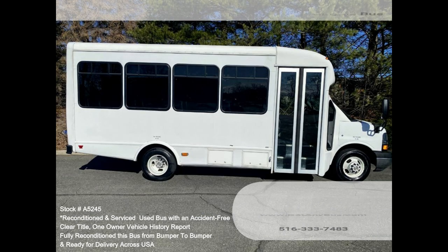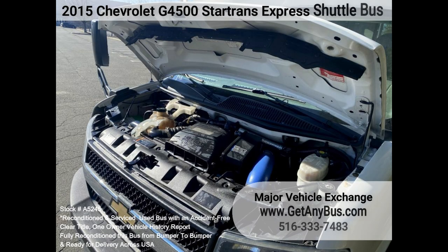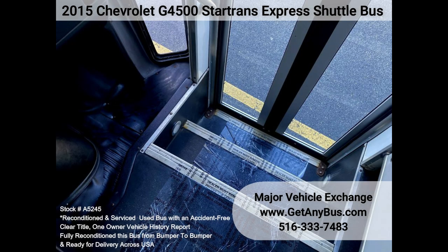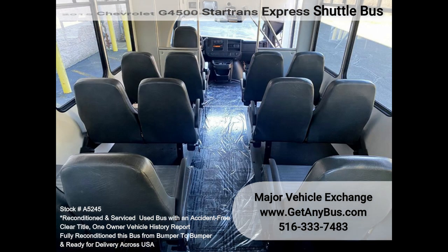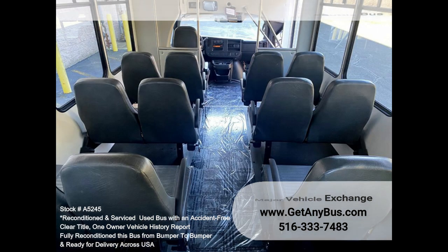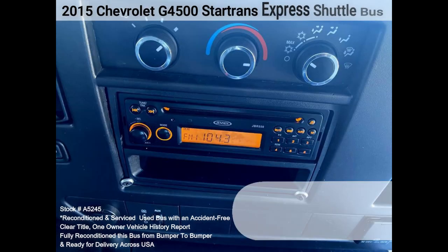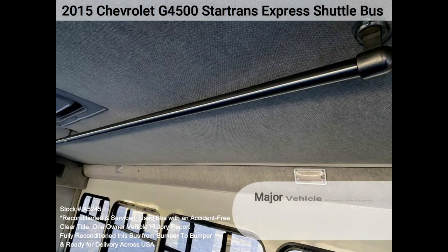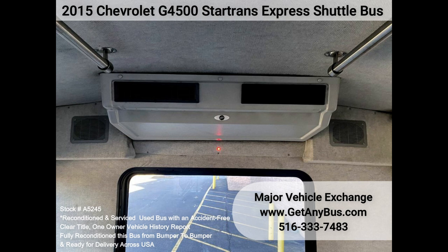Chevrolet G4500 Express shuttle bus, 6.6L V8 engine, electric door, modesty panels, dual assist entrance grab rails, reclining driver's seat, automatic transmission with overdrive, 16 seats with seat belts and armrests, tilt wheel, cruise control, padded ceiling, roof escape hatch, AM/FM/CD stereo with four speakers, overhead handrails, black rubber transit floor, front and rear air conditioning and heat.